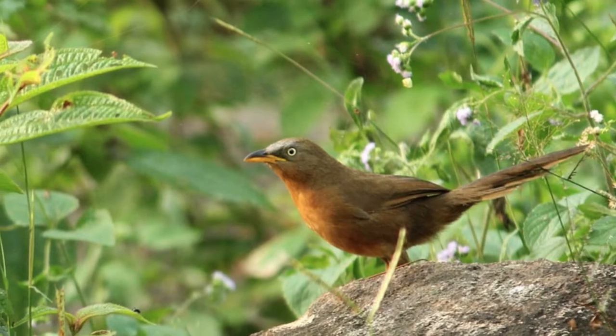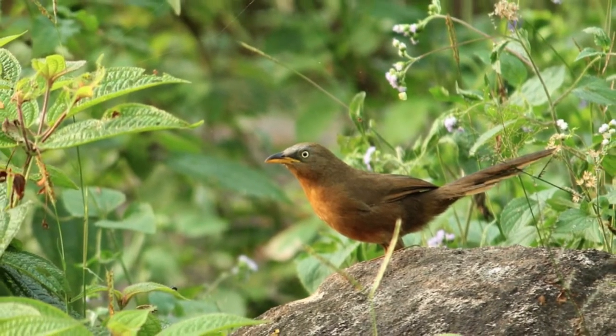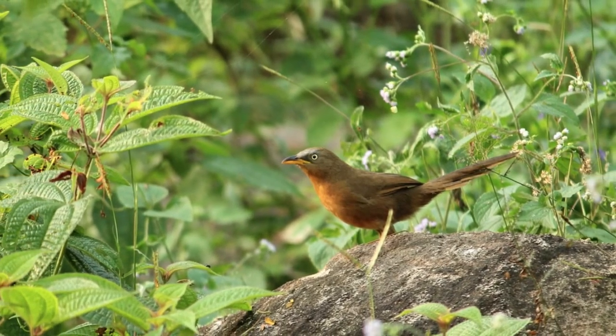Best time to watch. The best time to watch Spiny Babbler is between spring and summer. Their breeding season is found to be April, May, and June.